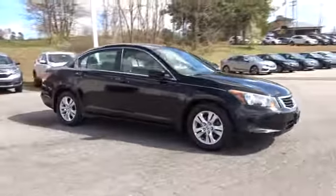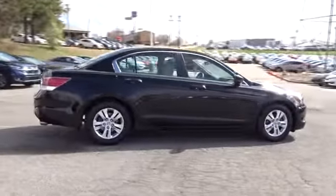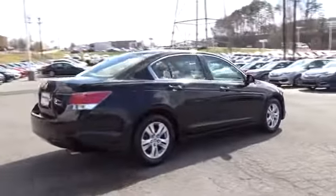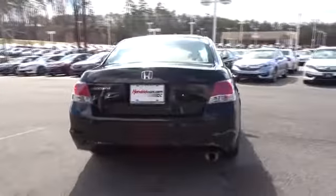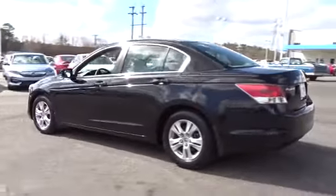The 2010 Honda Accord — ingeniously simple, yet overflowing with luxury and technological creativity. All that and more in the Accord. This vehicle has less than 100,000 miles. Here are some of this vehicle's great options.